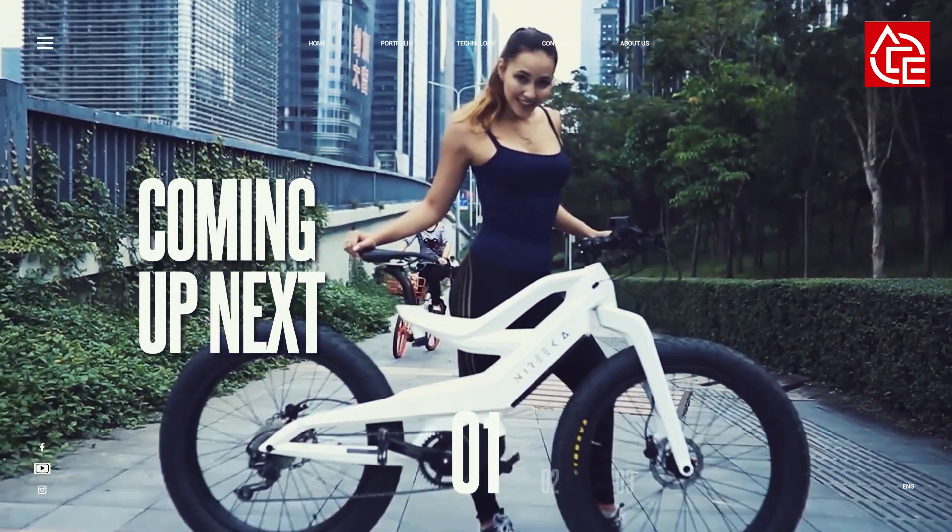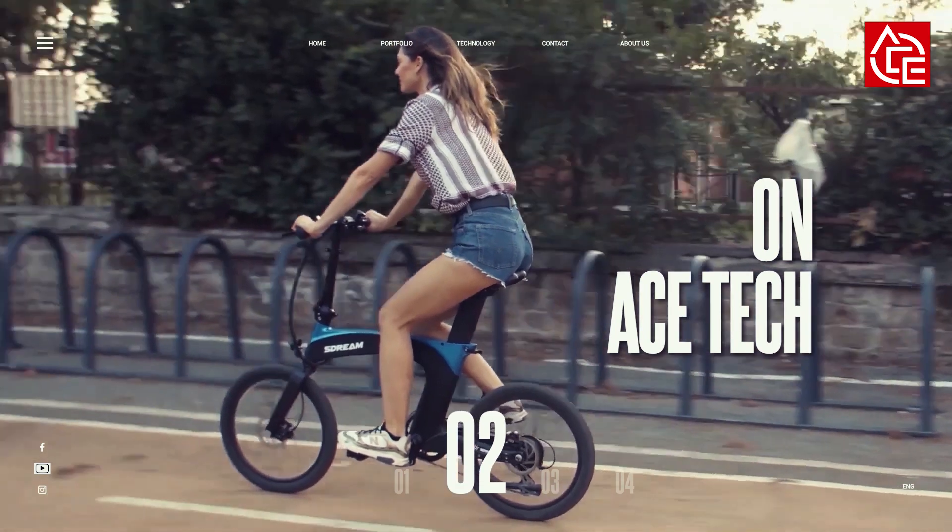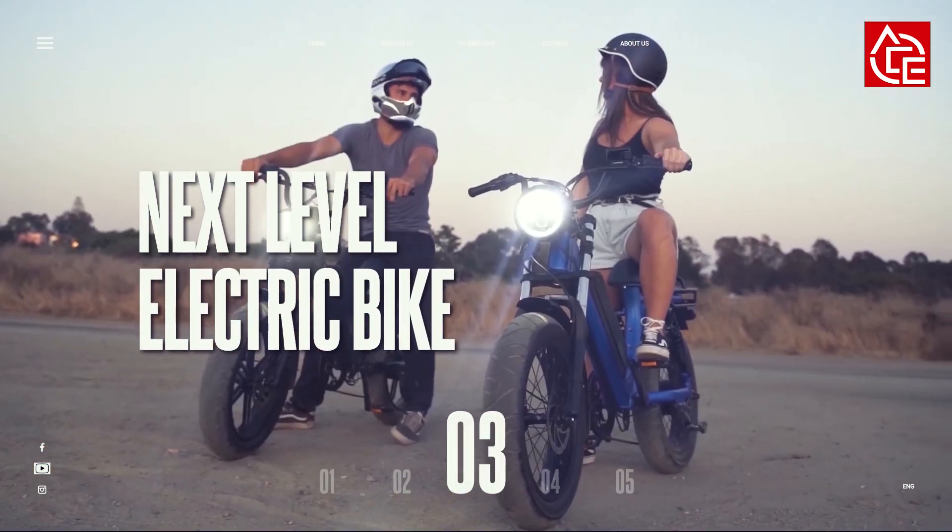Welcome to Ace Tech, your source for the latest tech and innovation videos. In today's video, we are going to look at the next level e-bikes available.